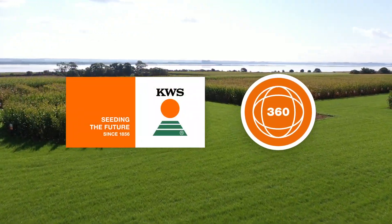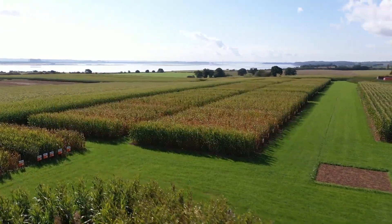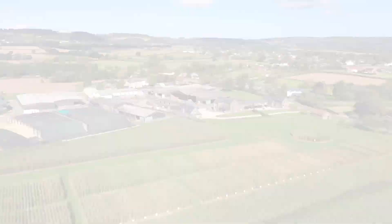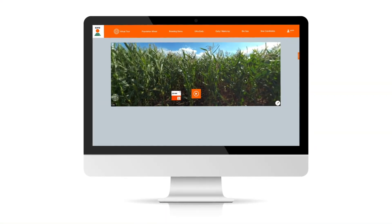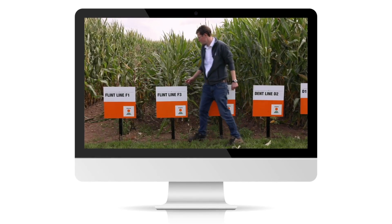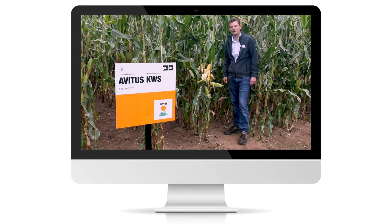Welcome to the KWSUK Maize Virtual Field Demonstration. The following videos enable you to view our demonstration site in Lydney, Gloucestershire. From here you will be able to find out more about our crop varieties, walk the trial fields, find out more and listen to our experts as they take you through all our commercial hybrids, trials and breeding demonstration.